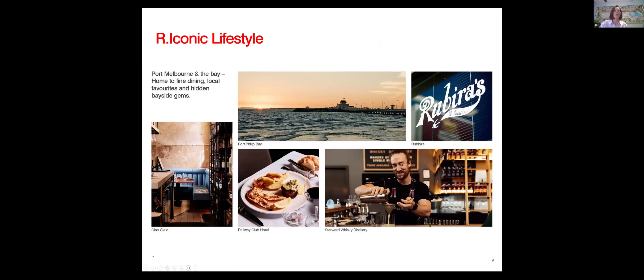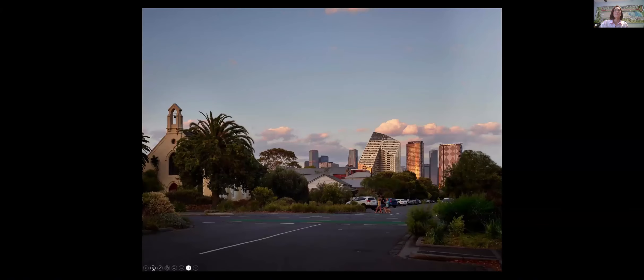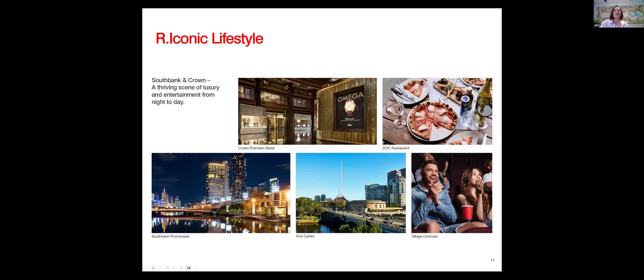Location is key to R Iconic, with Port Melbourne Beach just a short walk from the building. There are fabulous restaurants, even a whiskey distillery, and the famous Ribeira's seafood restaurants within walking distance. The view from Port Melbourne looking back at R Iconic really shows the suburban feel of the area — yet with all the convenience of being so close to the city and everything else on offer.